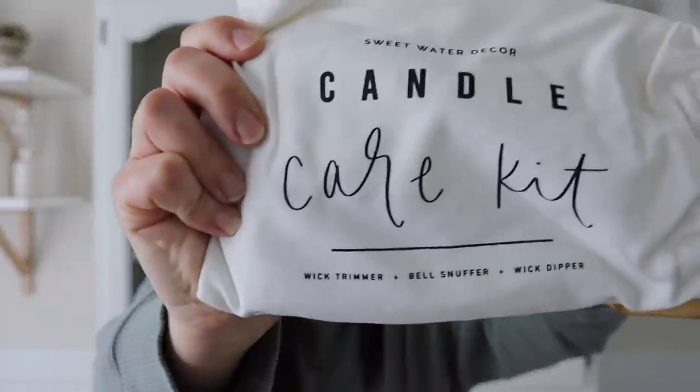I'm excited about this next piece — it's a candle care kit. Everything in this bag helps you get the most life out of your candles. Inside you'll find a wick trimmer, a wick dipper, and a bell snuffer. We also restocked our mango and coconut reed diffuser — great if you don't want a candle burning. I like one in the bathroom to keep it smelling fresh. We also got Spa Day and Farmhouse scents in the diffusers.